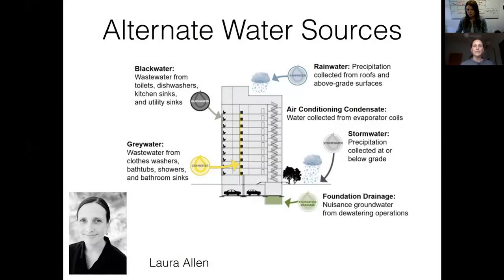My name is Laura Allen and I'm going to talk about alternate water sources, which are pretty much everything except what comes out of the tap. That's our potable water supply and it's really important that we have that for our human drinking needs and cooking, but there's a lot of ways we use water that we don't actually need it to be potable and we have alternate sources.